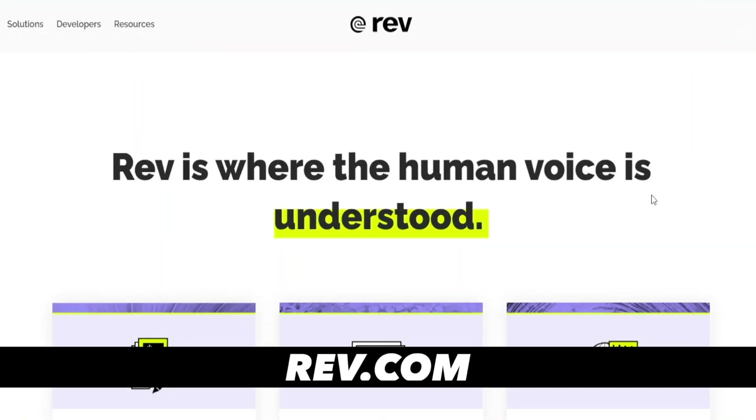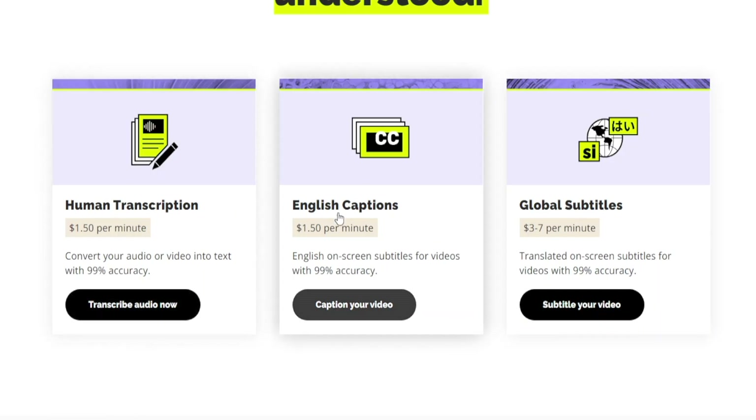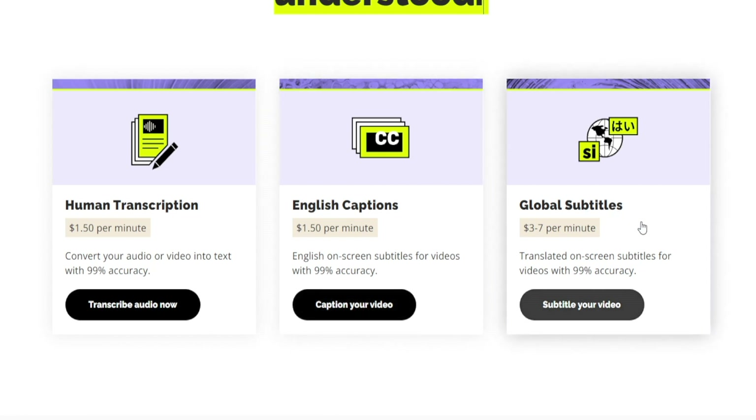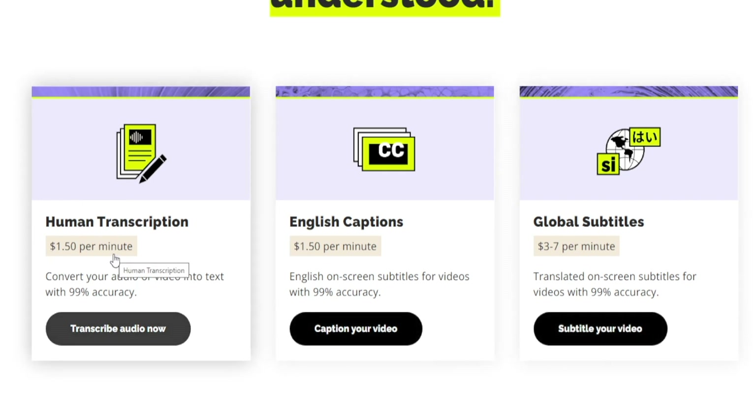Here's another similar one — this website is called rev.com, and this is where the human voice is understood. We're talking about human transcription, English captions, or even global subtitles. If you happen to know a second language, you can take it one step further: instead of transcribing files in English, you can transcribe in a different language, and that's going to pay you a lot better — $3 to $7 per minute as compared to $1.50. Now that's a significant difference.